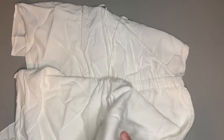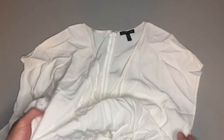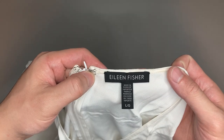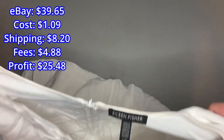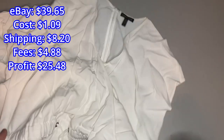Here we have an Eileen Fisher jumpsuit that we've had for a while. I realized I only had it listed on eBay and had not cross-posted it, which is kind of strange. It's a really nice jumpsuit — I found it one day at the bins with a bunch of other Eileen Fisher and Chico's stuff all in one bin, most likely from one person. This sold for a total of $39.65 all-in. I had it originally listed at $60 and the person offered $30.